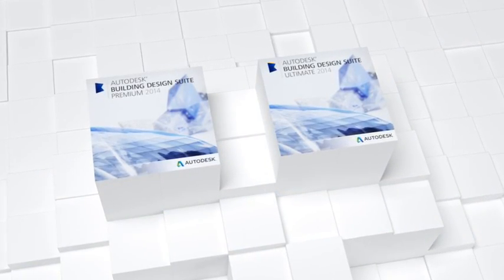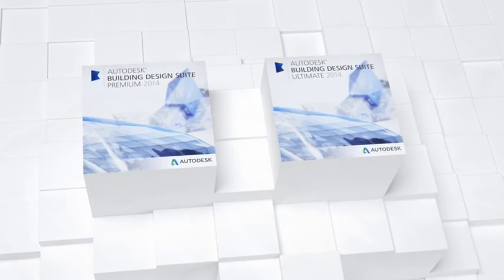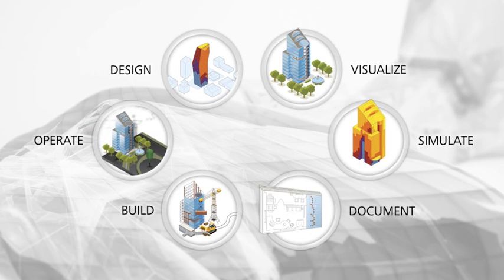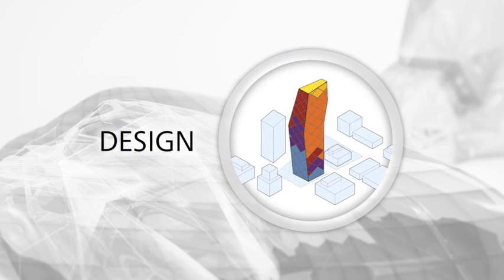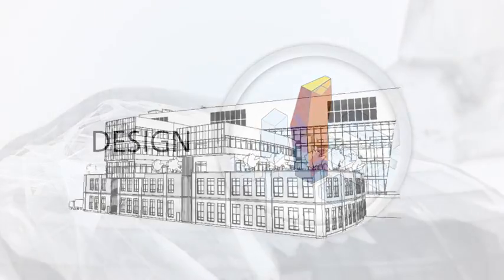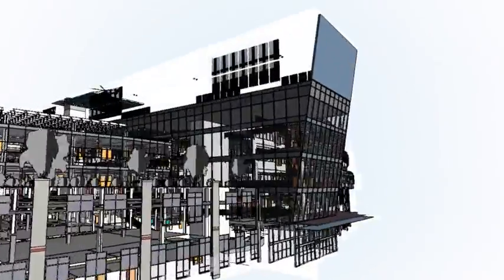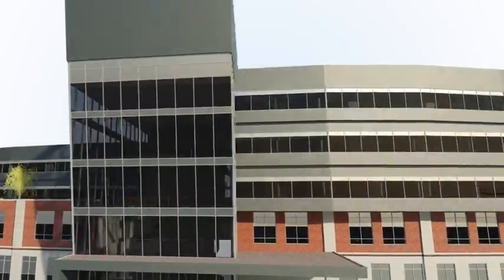The Autodesk Building Design Suites are portfolios of interoperable software that support each phase of architectural design, engineering, and construction workflows. With Autodesk Building Design Suite Premium and Ultimate, you can work with BIM or CAD-based tools to more quickly explore design alternatives. Design teams get greater insight and can collaborate, share data, and communicate more effectively throughout the building design process.